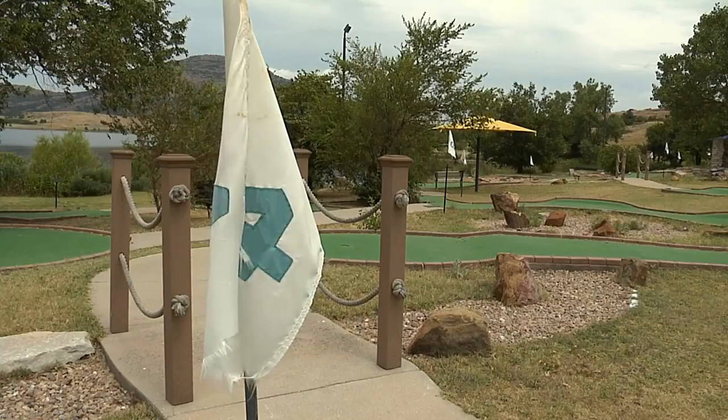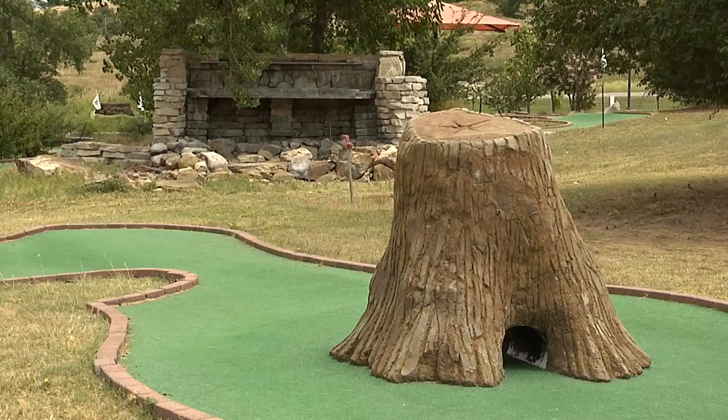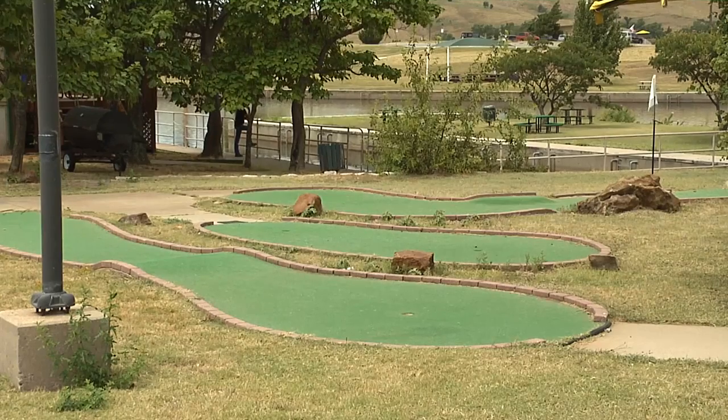Or if golf is your cup of tea, head on over to the mini golf course. It's an 18-hole course and it's three dollars a person. Kids six and younger are free, so they can have some fun with putt-putt with their families.